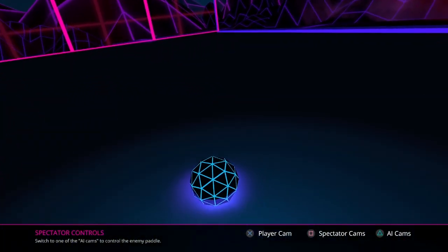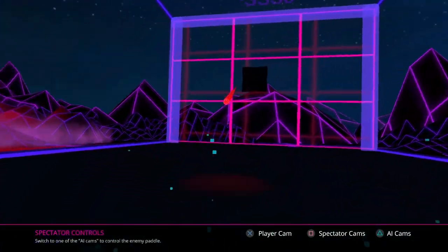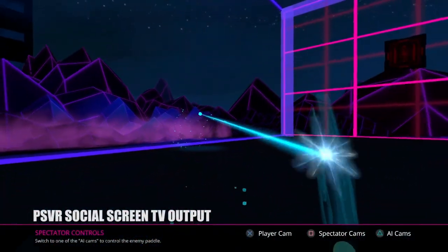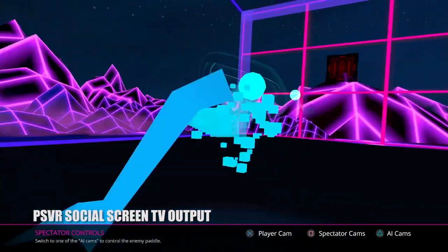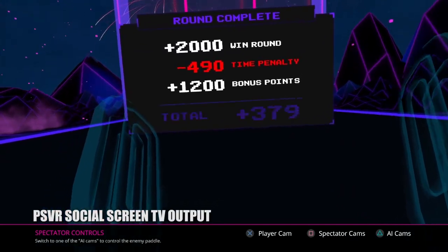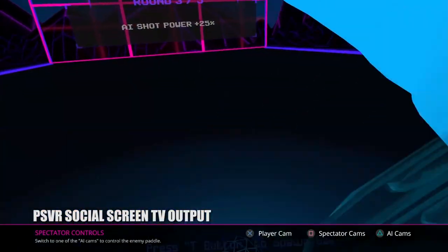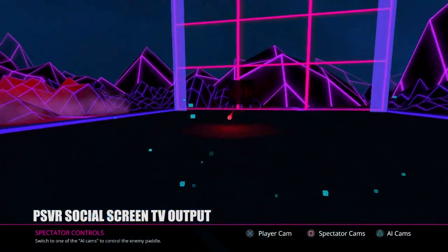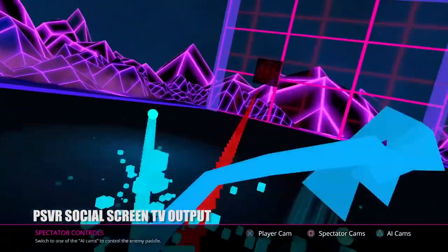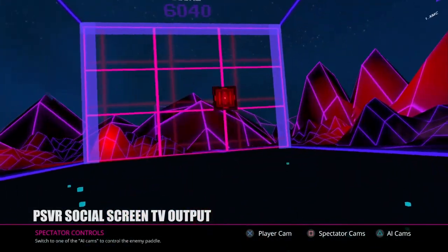Outside of that, Hollow Ball is a fun experience — you hit the ball, the AI hits it back, it's simple and fun. Allowing a second player to take control of the AI paddle using the PS VR social screen might be a stroke of genius, keeping this primarily single-player experience from being too isolating. The clean 80s vision of the future really works here — it means you won't often lose track of your ball, and there's not much to distract you from the game at hand.